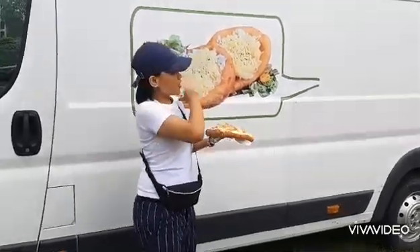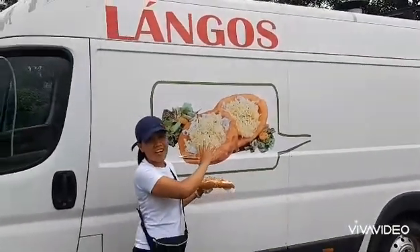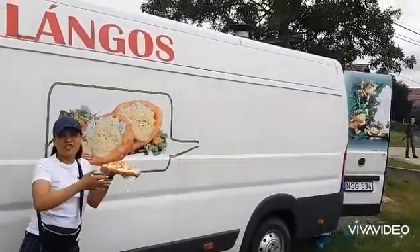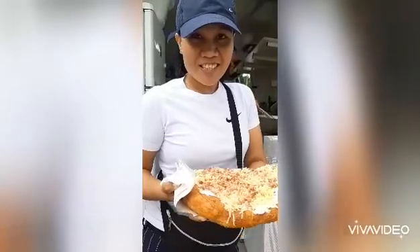This is the langosh, and this is the mobile car that we are using to sell this langosh on the street. They can travel everywhere — it's a street food.